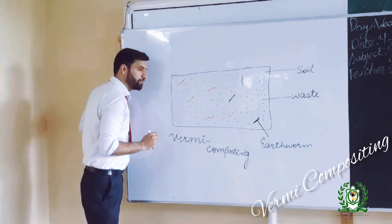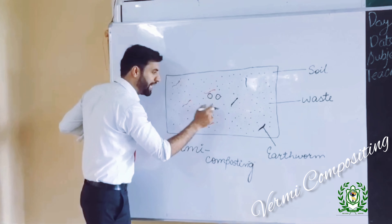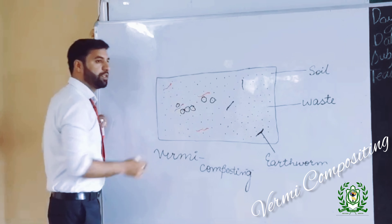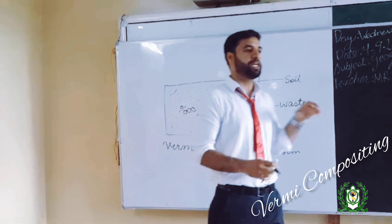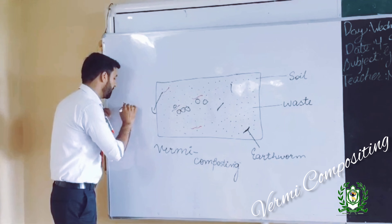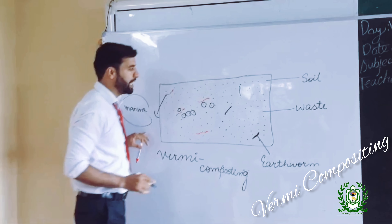What do the earthworms do? They eat up the waste. The red spots here are the waste, and the black spots represent the soil. When they eat up the waste, it gets into their body and is changed into excreta. That excreta is then used as manure.